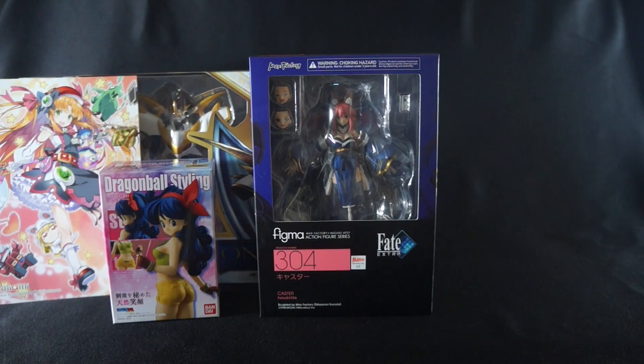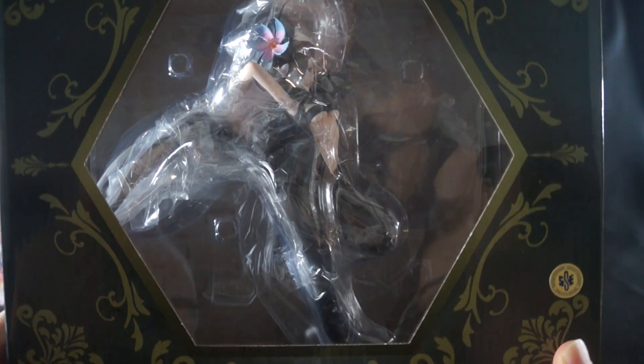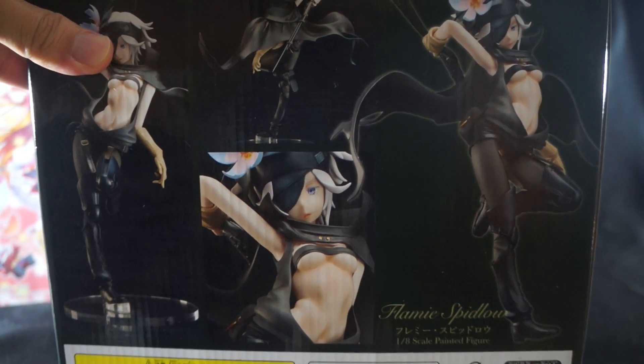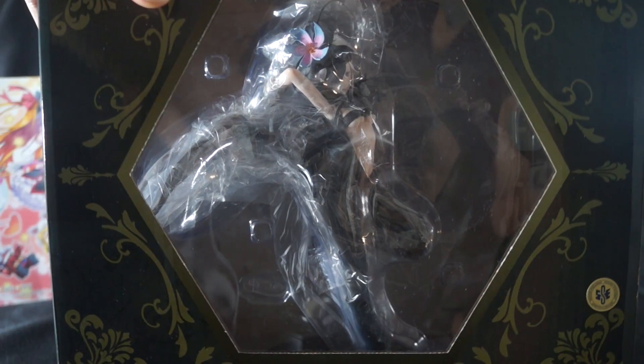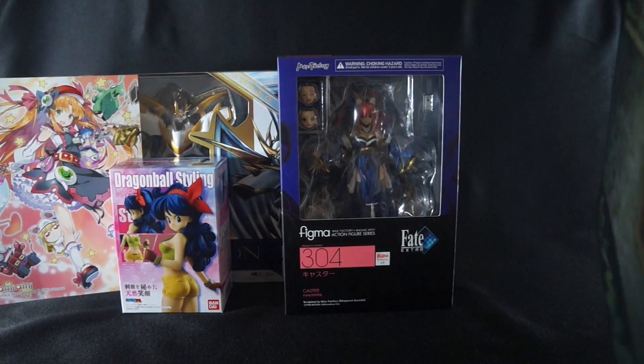Up next is the last and biggest figure. As soon as I saw this come up for preorder — even just the prototype — I knew I had to have her. She looks freaking amazing. It is Flemmie Spidlo — I'm not sure how you pronounce that — and this is from the anime Rokka: Braves of the Six Flowers or something like that. As you can see she looks amazing; it was a pretty cool anime and I'm definitely hoping for a season two. Had to pick this one up. It's from Freeing slash Good Smile Company, so that's pretty cool. I'm pretty sure I'll be quite pleased with this figure.